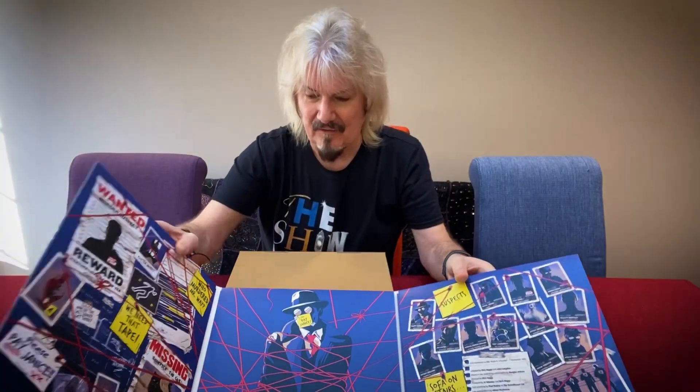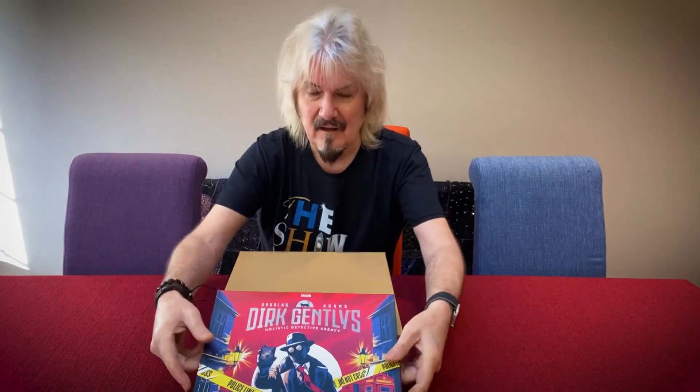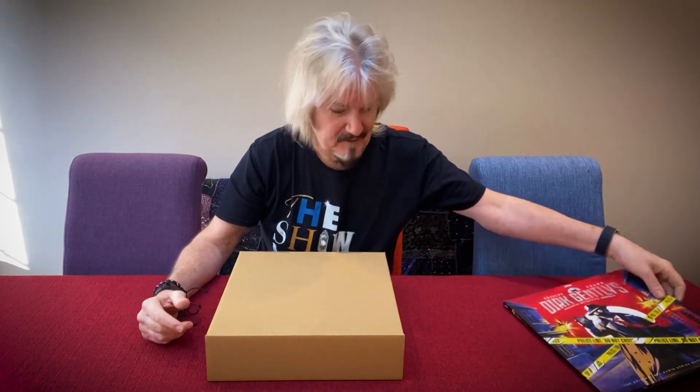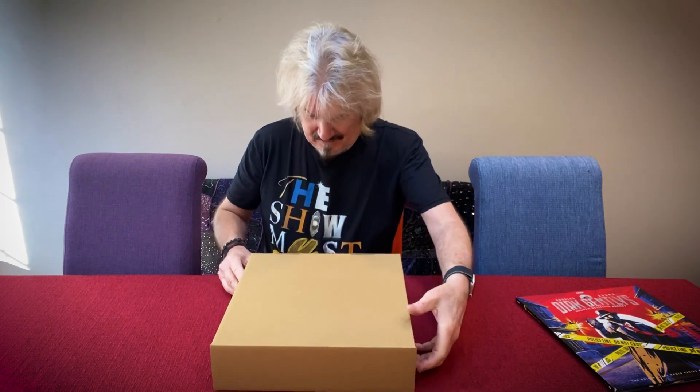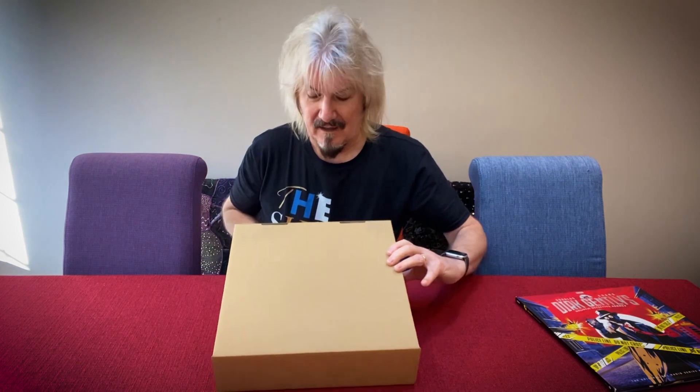And it's just wonderful that Demon Records — Demon Music Group — have done it again, and I've received my copy. I'm very excited about having this to open and unbox, and I will now turn it to present the unboxing.